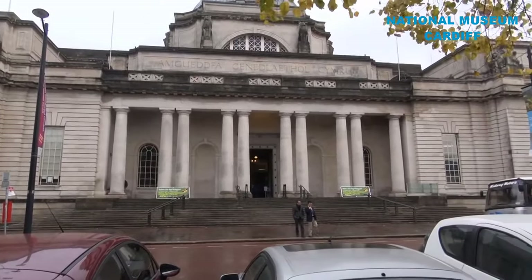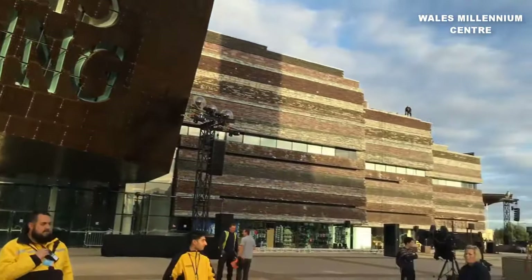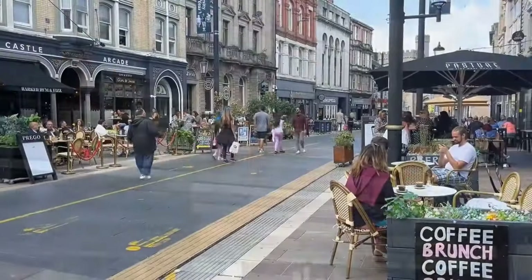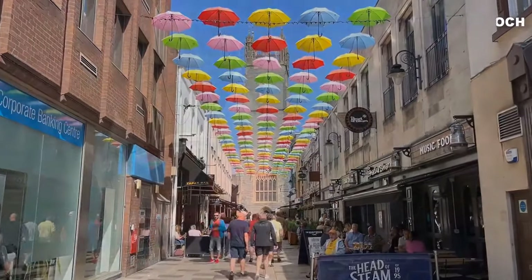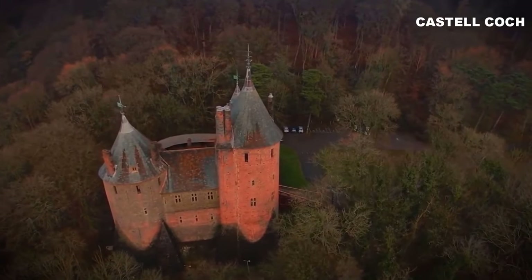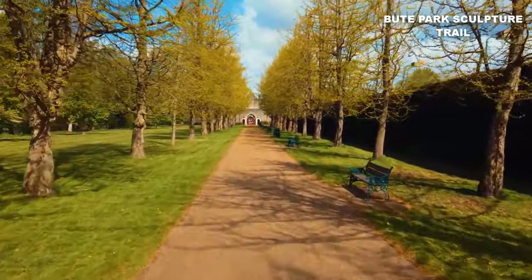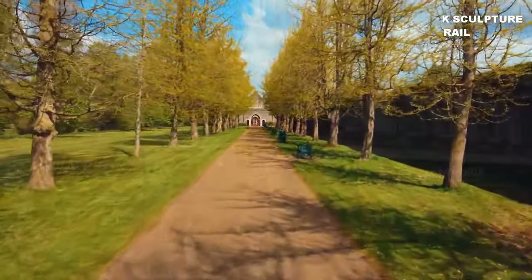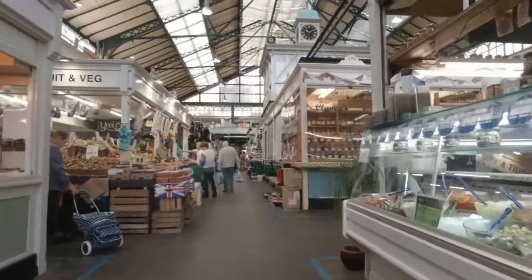The nearby National Museum beckons with its mesmerizing treasures, and don't miss catching a show at the renowned Wales Millennium Centre. As you continue along the Centenary Walk, be enchanted by the fairy-tale-like Castell Coch, nestled amidst picturesque surroundings. And for some visual delights, check out the Bute Park Sculpture Trail. Plus, a visit to Cardiff Market means diving into the heart of the local culture.